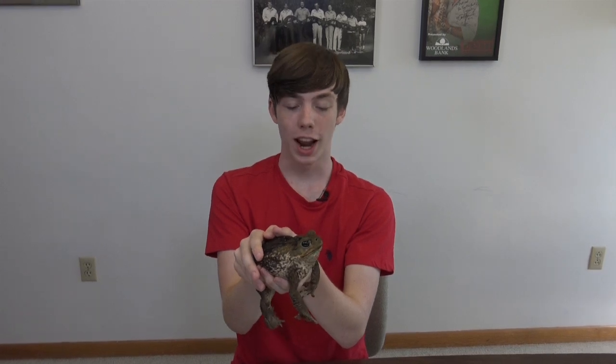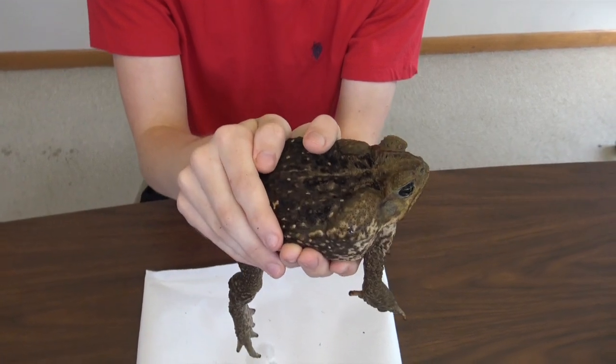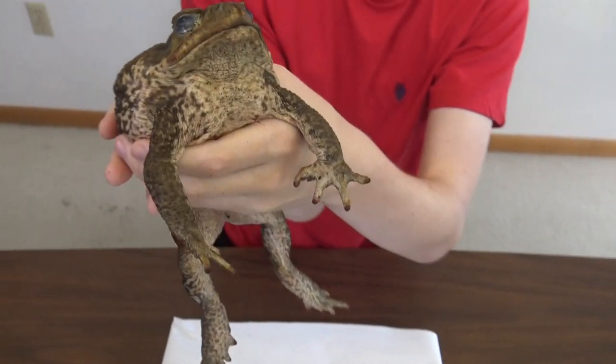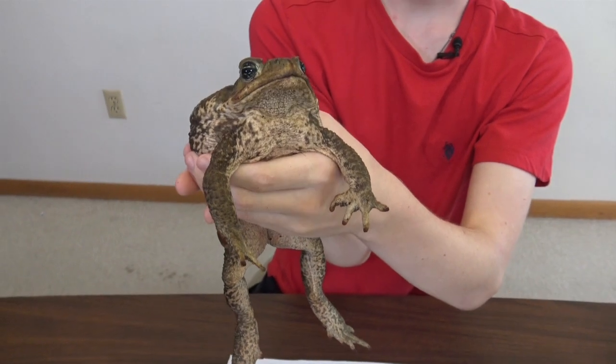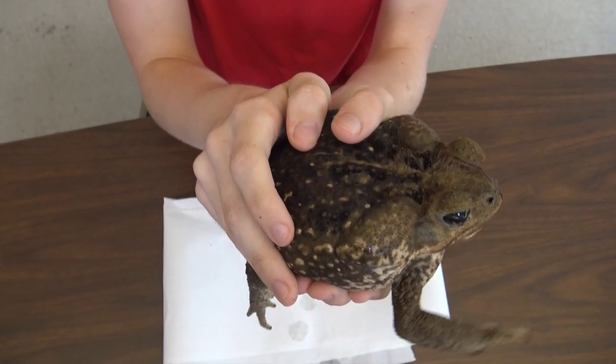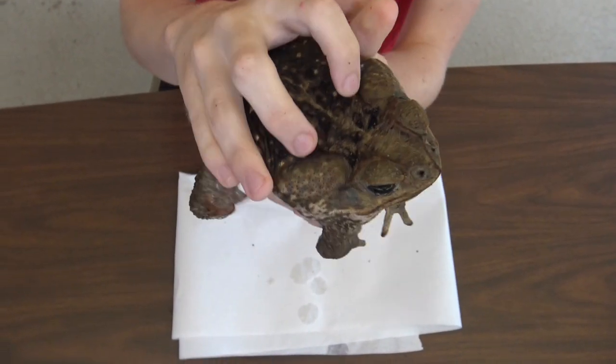They are a massive amphibian, getting four to nine inches in length. Their back is brown colored in variations of darkness and their belly is cream colored. Across their body they have what look like warts but are actually poison glands, with two especially large ones behind their eyes.